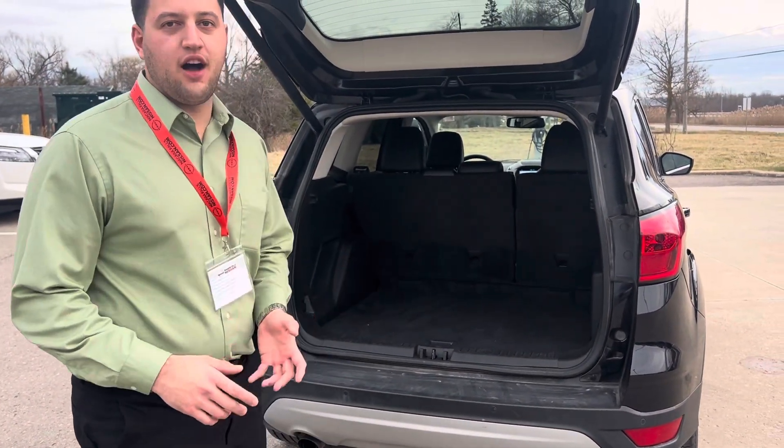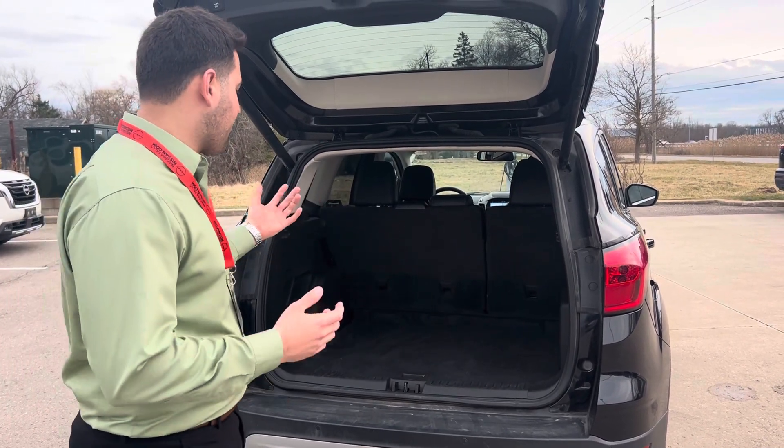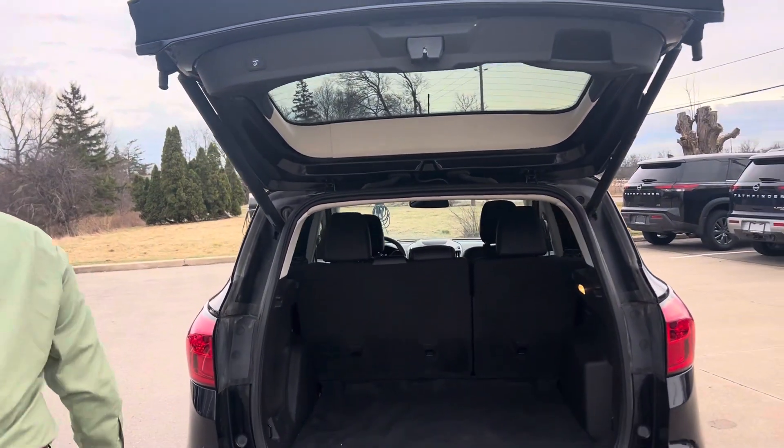As you can see, you have plenty of storage in the trunk — you can definitely fit a lot in here. And a common feature of the Ford Escape is that you can also fold the seats down, so you get plenty of room.